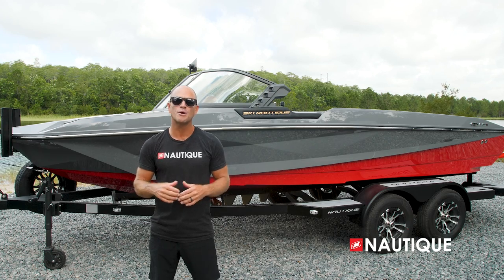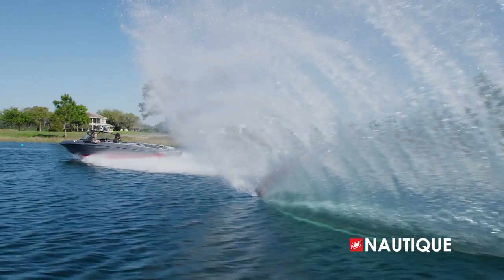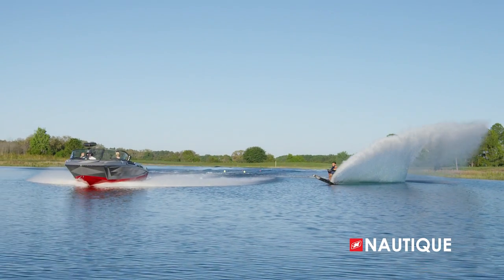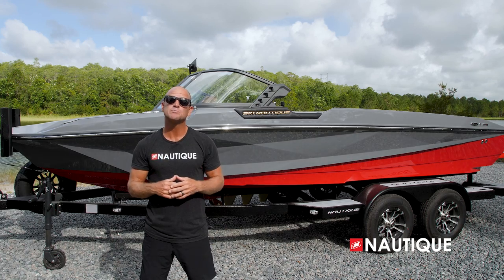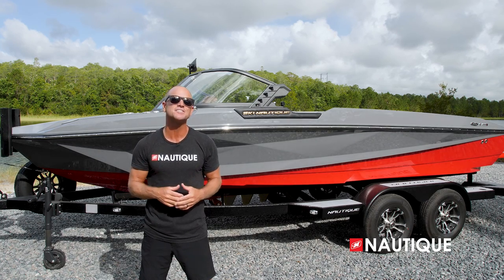Thanks for stopping by and taking an in-depth look at the world's best water ski boat — the Ski Nautique. As you can clearly see, this world record-setting boat commands the attention of every skier that gets behind it. For more information and to schedule a test drive with a dealer near you, check us out at nautique.com.